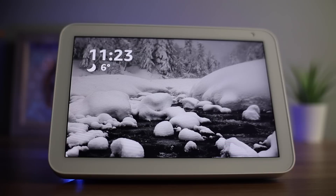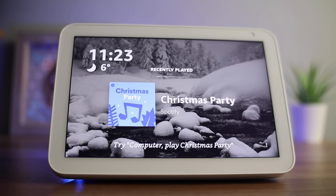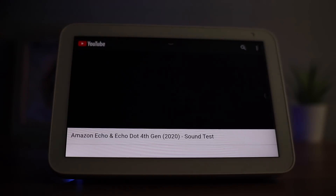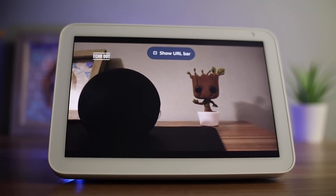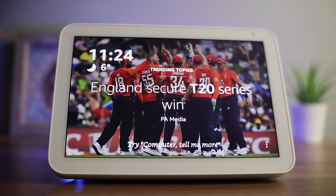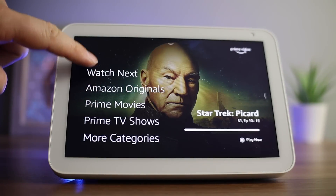Now back to the kitchen. I watch a lot of YouTube videos whilst I'm cooking. Just say 'Computer, open YouTube' and you can then select a video you want to watch. If you're an Amazon Prime subscriber, you might want to watch something on Amazon Prime — just say 'Computer, open Prime Video' and you can select whatever you want to watch.